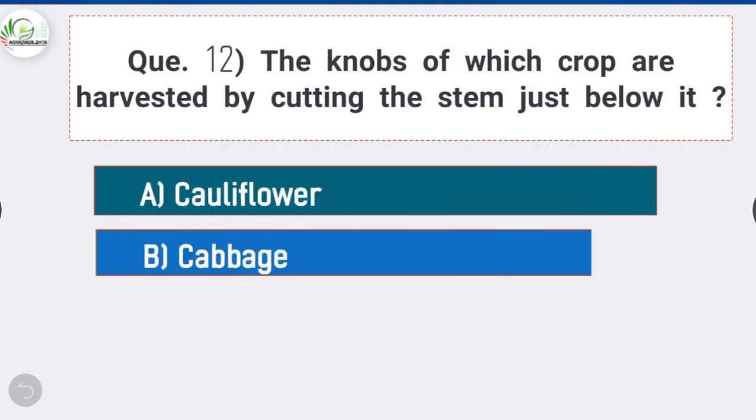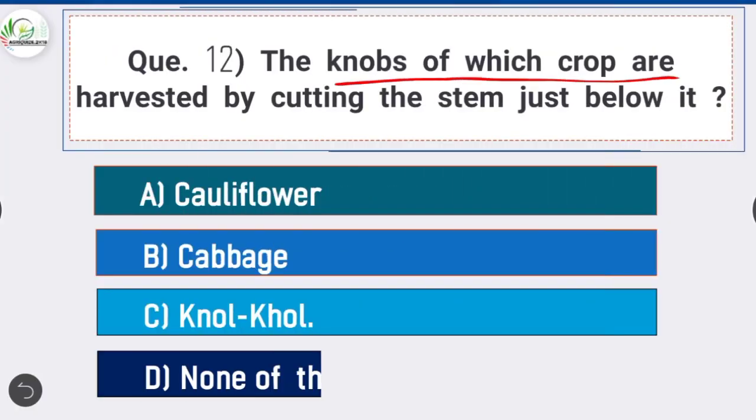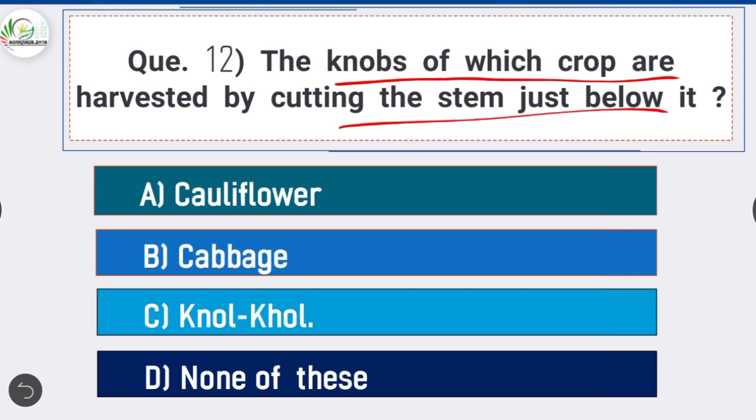Question 12: The knobs of which crop are harvested by cutting the stem just below it — option C is correct: Knol-Khol. The knobs of Knol-Khol are harvested by cutting the stem end just below it with a sharp knife or sickle before they are fully grown, as they become tough and woody after that. Demand is high for knobs of smaller size, about 5 to 8 cm diameter.